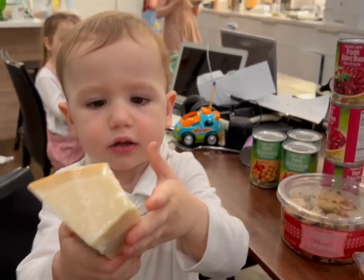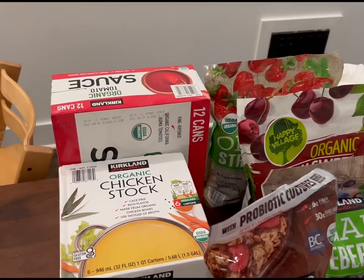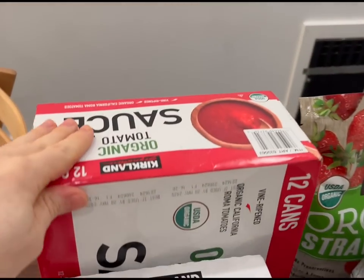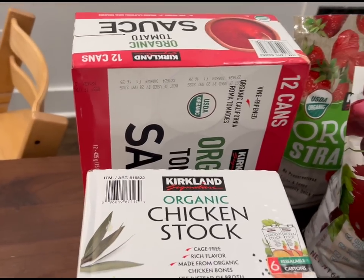Parmesan cheese — that is for our garbanzo soup. Thank you, Moses. So here's our Costco haul. We have some tomato sauce, this stuff's really good. Chicken broth, this stuff's also really good. And then we got some toasted oatmeal squares.